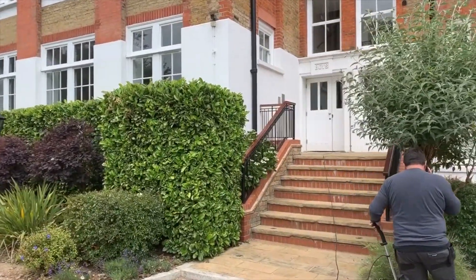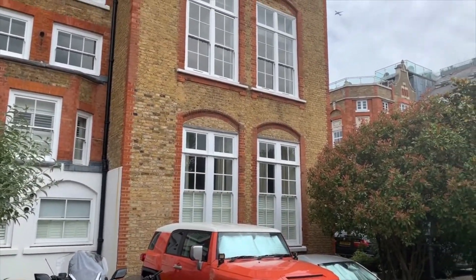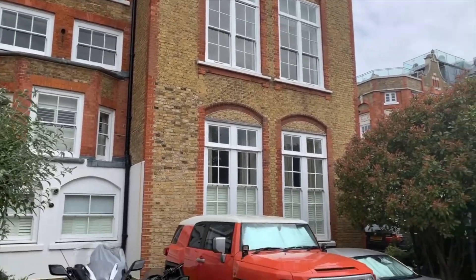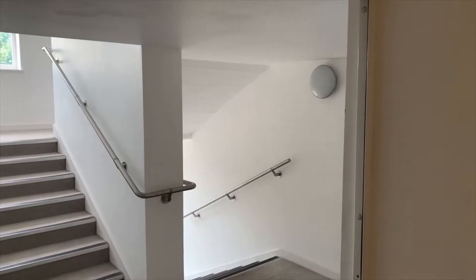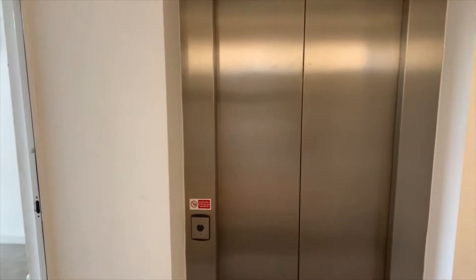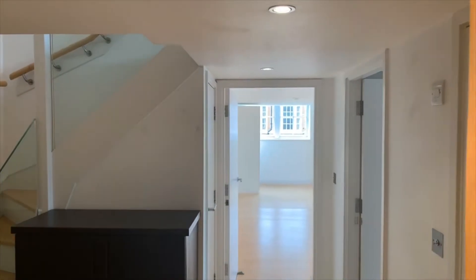Just up this flight of stairs here we have the entrance to the building, and the flat itself is that one there — that's the main living space. Up on the first floor you've got the stairwell, and you've also got the lift which opens out immediately to the front door of the apartment.